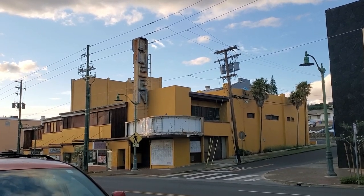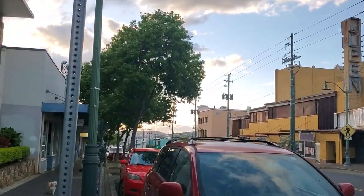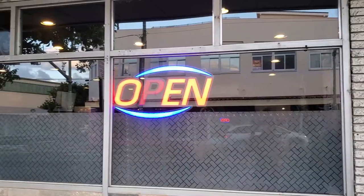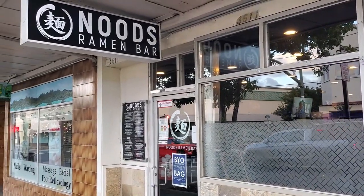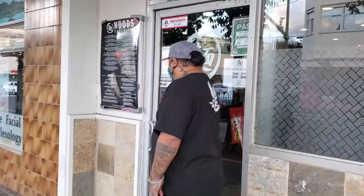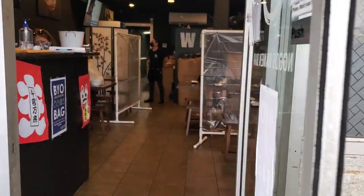Hey, welcome guys! Today we're in beautiful Kaimuki and we're here at the Nudes Ramen Bar. It's pretty much a trendy ramen bar with some really interesting ideas where they fuse different cuisines with regular ramen. So let's go check it out.